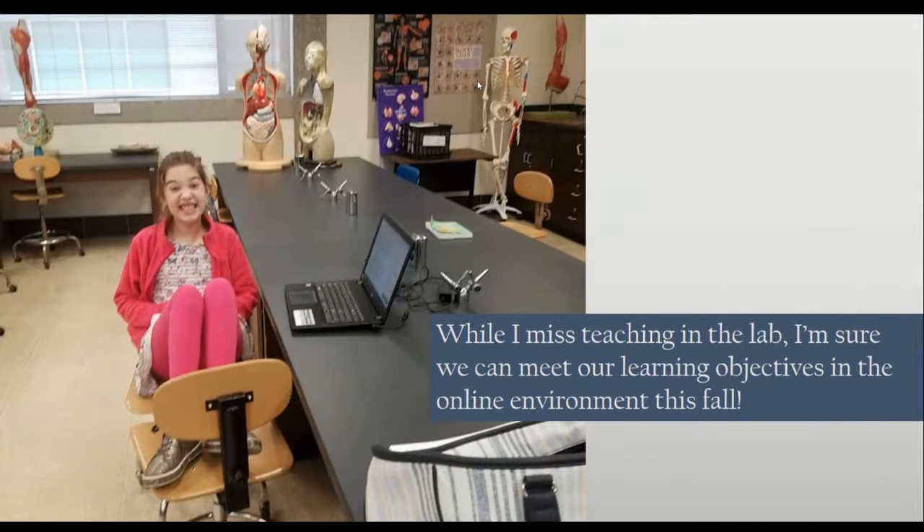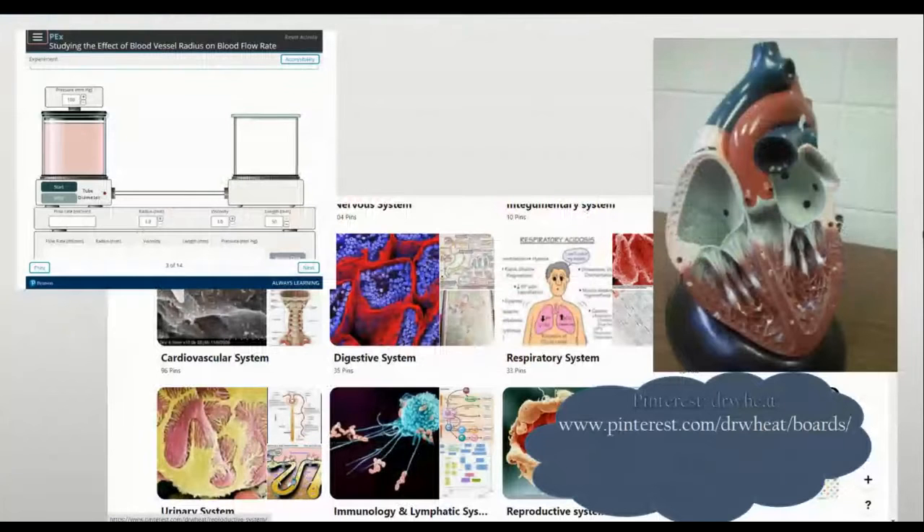I'm positive that we can meet our learning objectives in the online environment this fall. We can do that by using the models that we already have — pictures and videos of those — along with online simulations to study the physiology.